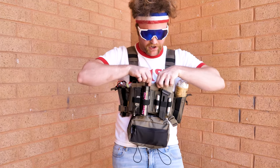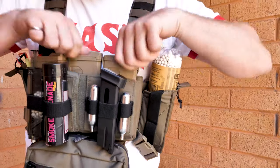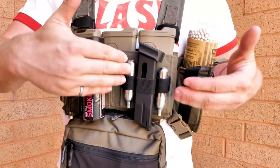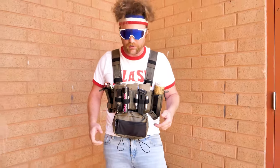On top of that you have this storage panel right here where I have three EPMs — secure, tight, and easy reach. Front here I have my speed loader, my smoke grenade, extra CO2 cartridges, and my magazine for my pistol.